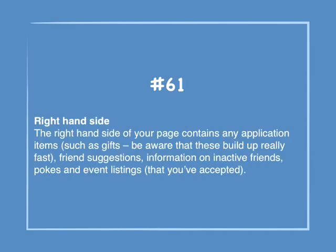Number 61: Right-hand side. The right-hand side of your page contains any application items, such as gifts — be aware that these can build up fast. Also there are friends suggestions, information on inactive friends, pokes, and event listings that you've accepted.